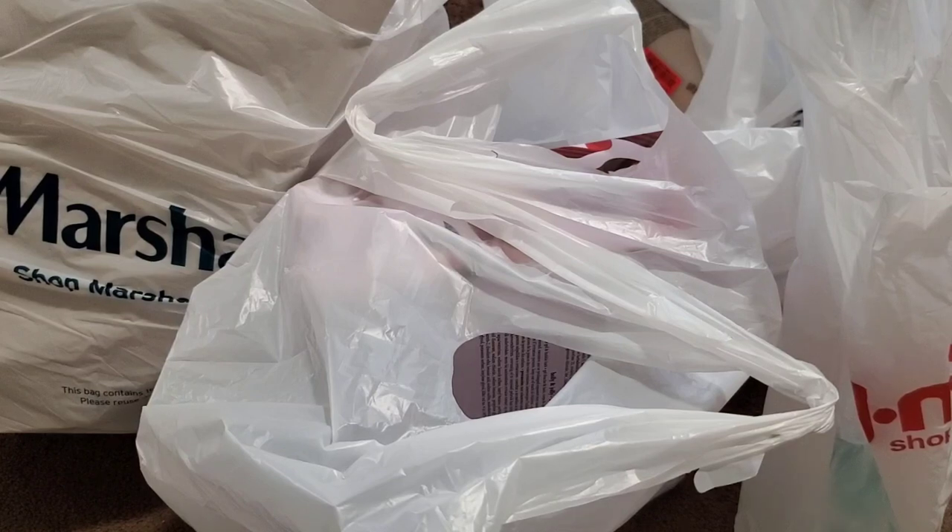Hi everyone, this is going to be my after-Christmas slash clearance sale haul. One item I bought at TJ Maxx for my sister, and then the rest are from Marshall's for myself.